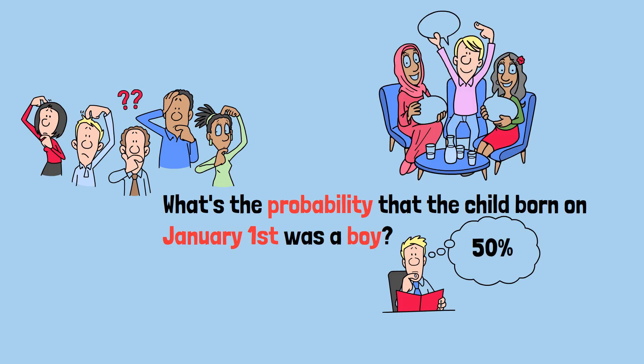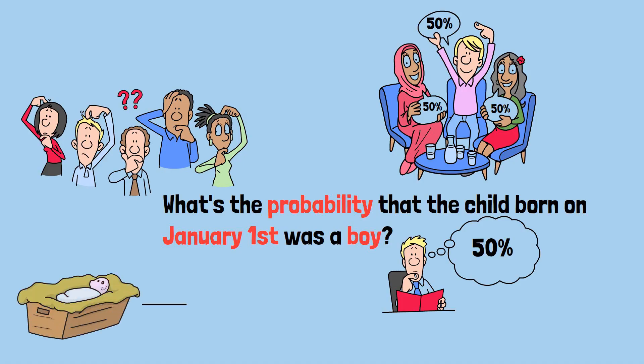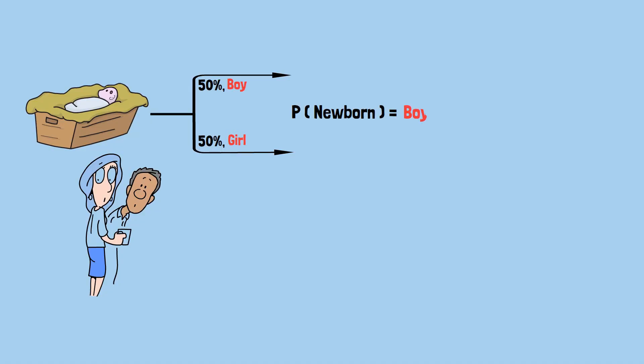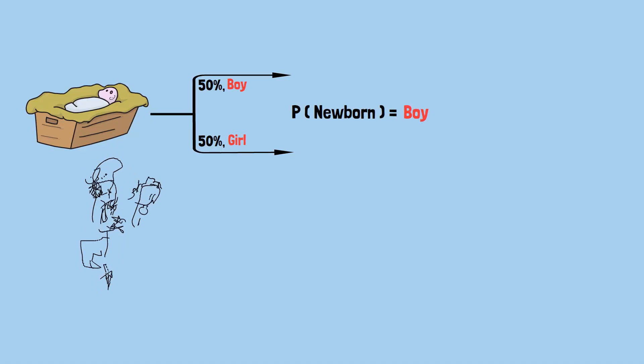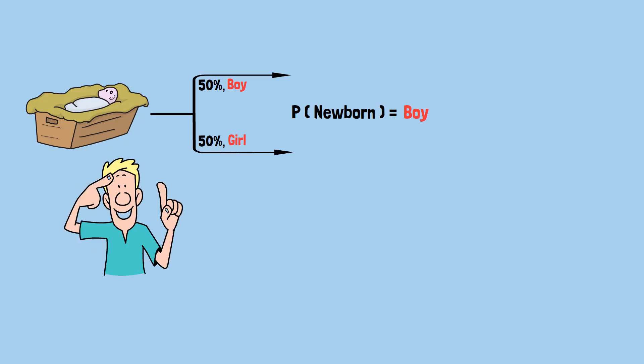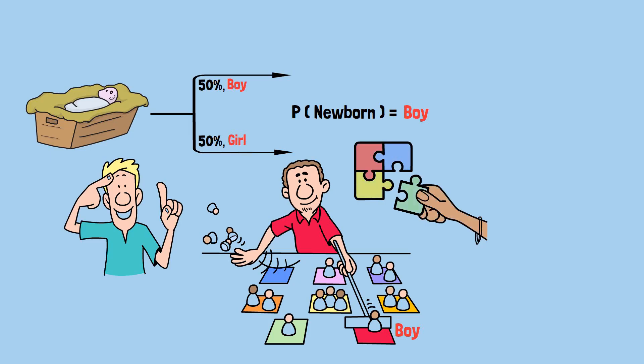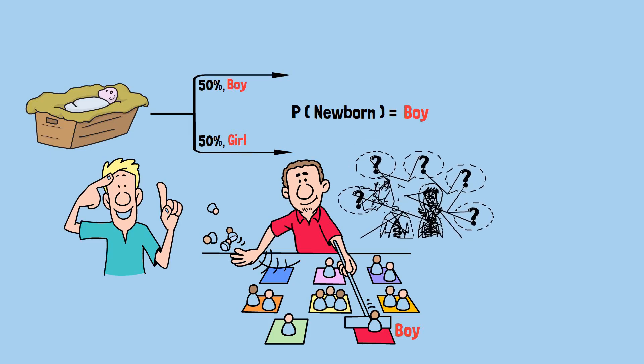If you're thinking the answer is 50%, you're in good company. Most people immediately jump to this conclusion, and it makes perfect sense at first glance. After all, when a baby is born there's roughly a 50% chance it's a boy and a 50% chance it's a girl. But that 50% figure tells us the probability before we know anything else. We do know something else — we know the statistician randomly picked a child and got a boy, and that additional piece of information changes everything.